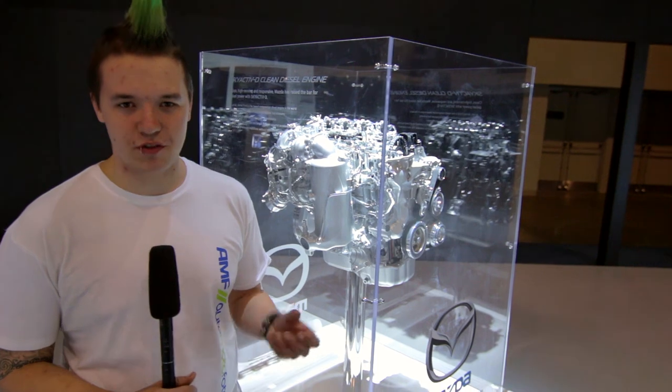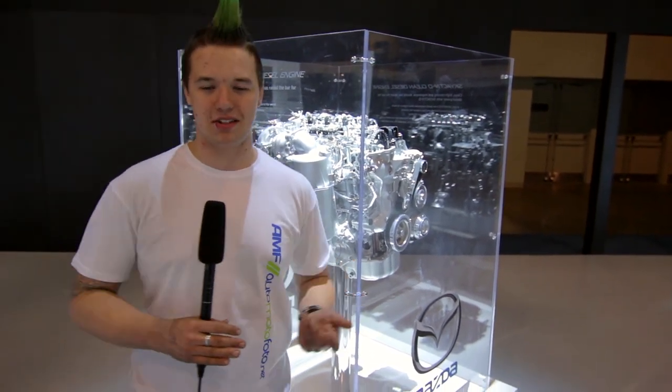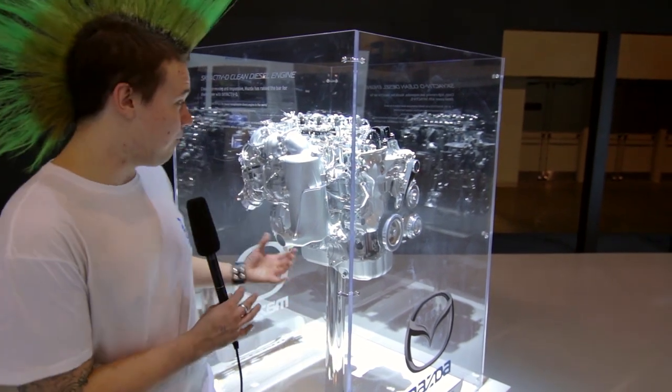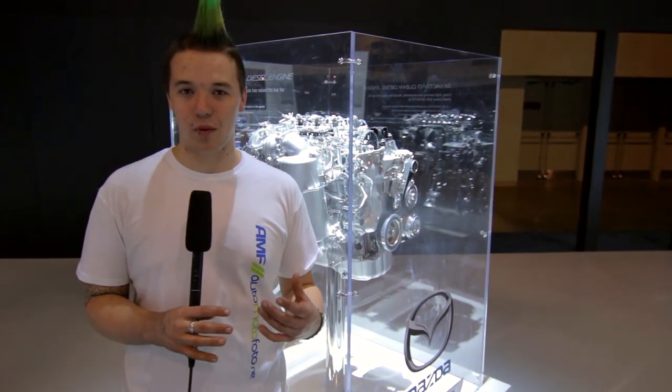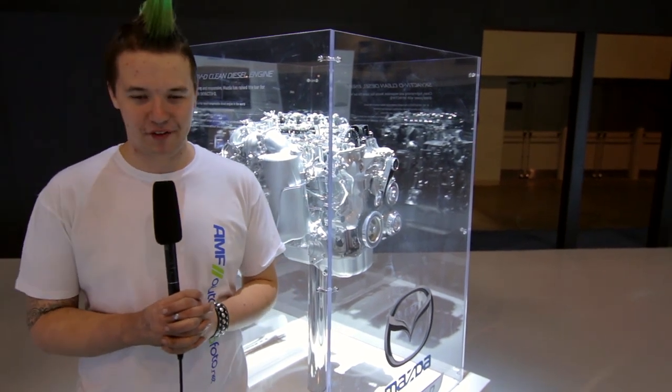The idea of this is to be as fuel efficient as possible without sacrificing fun, because we all know that's what Mazda is all about — the whole Zoom Zoom theology. And this hopefully will be coming to North America where we can gas it up with diesel, take it on the roads and have all the fun with it that we want. It's a dirty, nasty little bit.